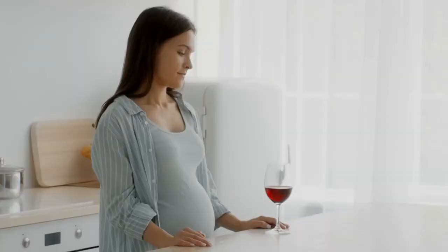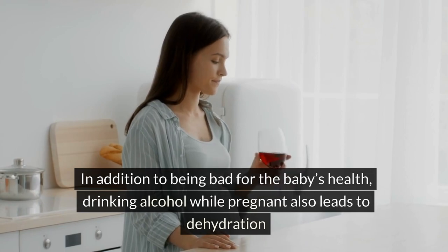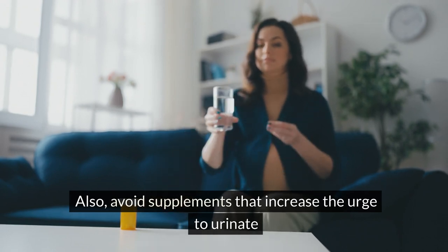Avoid alcohol: in addition to being bad for the baby's health, drinking alcohol while pregnant also leads to dehydration, thus reducing the level of amniotic fluid. Also, avoid supplements that increase the urge to urinate.